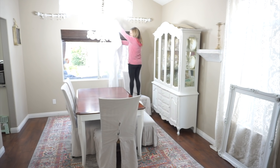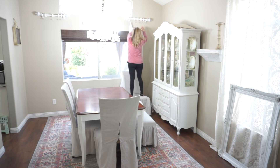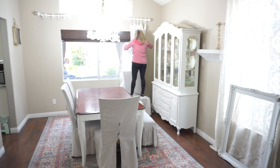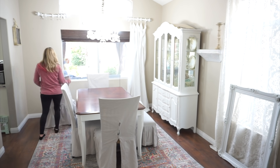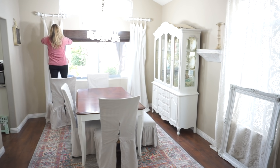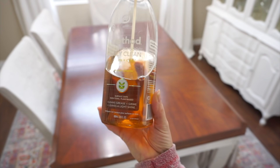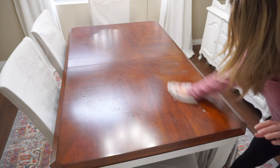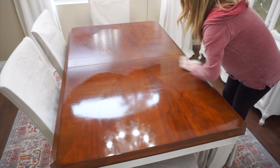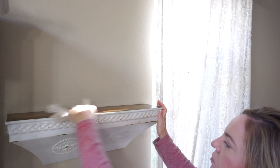Now that my panels are all washed I am just going to take them out of the washer and hang them back up. To dust off the table and a shelf that I have over on the wall I will be using this Method Wood For Good daily clean — it is a wood cleaner in an almond scent. I really like to use this to dust pretty much anything; it doesn't necessarily have to be on wood. I love this stuff and it does smell really really good.